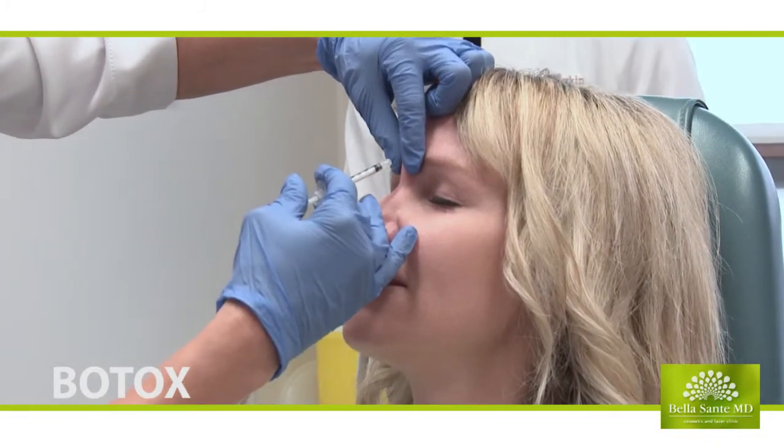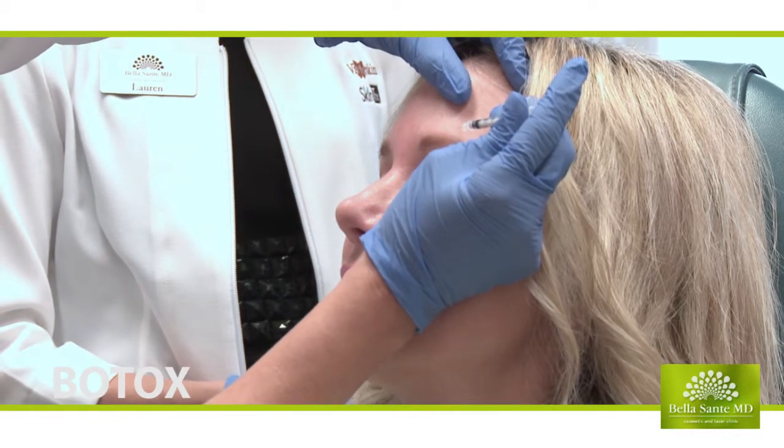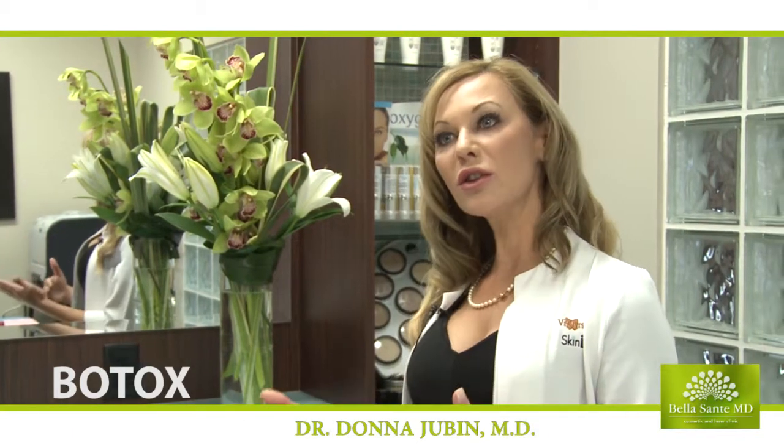The needles are very tiny. Most people say they can barely feel the procedure being done. They leave here with no downtime, and within three to four days it starts to soften and lift, and by two weeks it's the full effect. We usually have the patient come back at two weeks just to check and see if there are any touch-ups required.